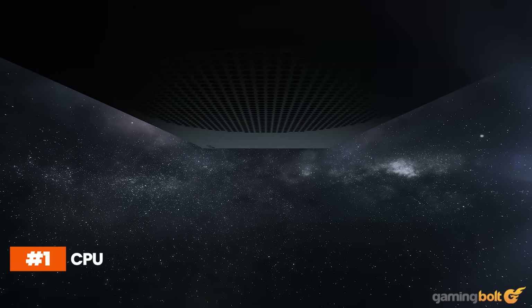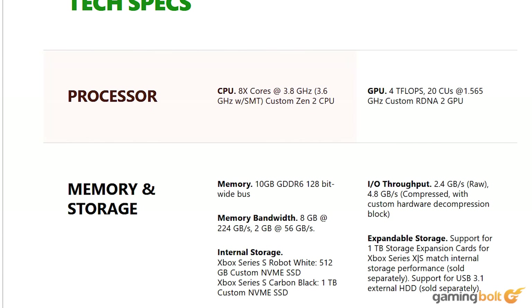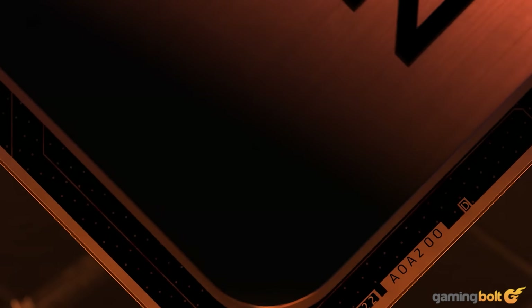The CPU on the Xbox Series S is quite powerful for the price. It's a custom Zen 2-based chip with eight physical cores running at 3.6 GHz, dropping down to 3.4 GHz when simultaneous multi-threading is enabled. This generation of consoles has made quite the leap when it comes to CPU performance, boasting a great combination of single-core and multi-core efficiency.